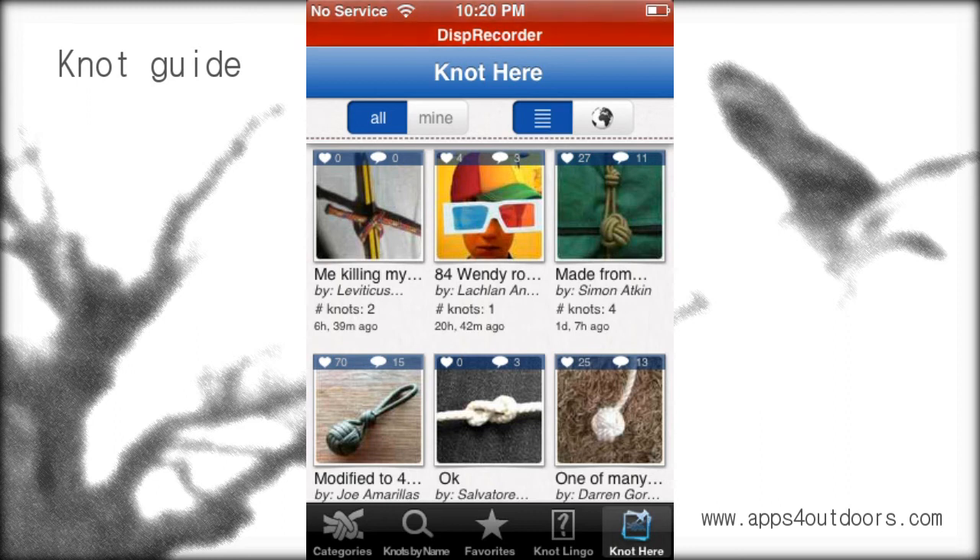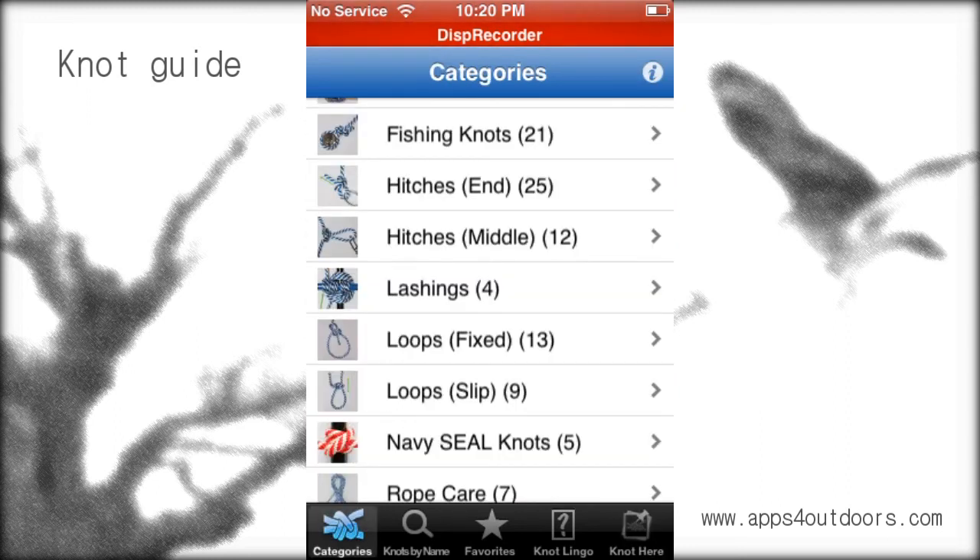Some of the reviews of Knot Guide have said it'll wow your friends — and what's not to love? Of course there's a lot of play on words, but it's a lot of fun. Another cool thing: every now and then when you sign in, it will ask whether you want to download more knots, so you can continue to learn.